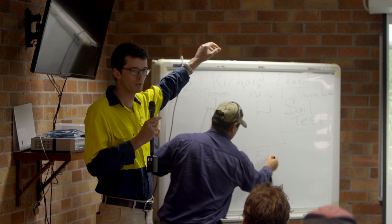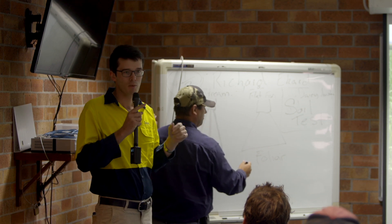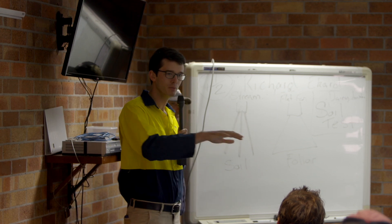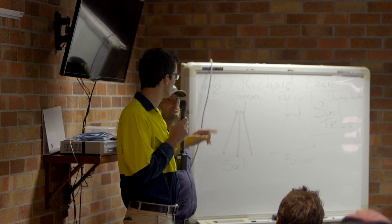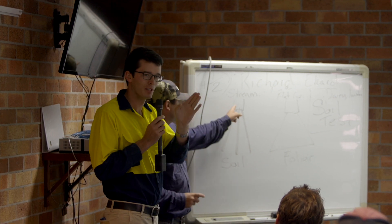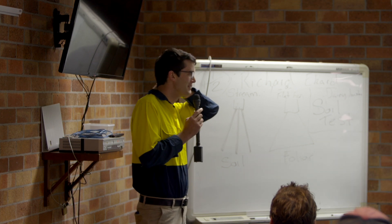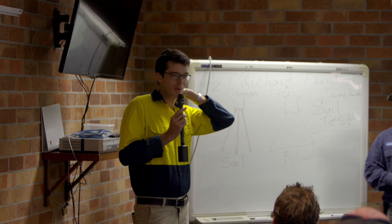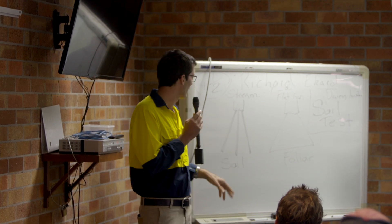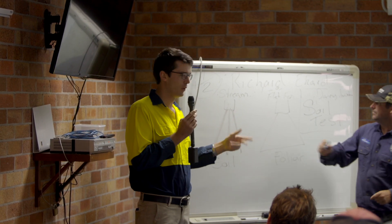You can get streaming nozzles on a boom. I don't know how many people run 25 centimetre nozzle spacings in this area, but you can stream with them and get a similar effect to streaming out the back of the drill or the planter. Depending on the source of liquid fertiliser you're using, it will depend on the availability and mobility.